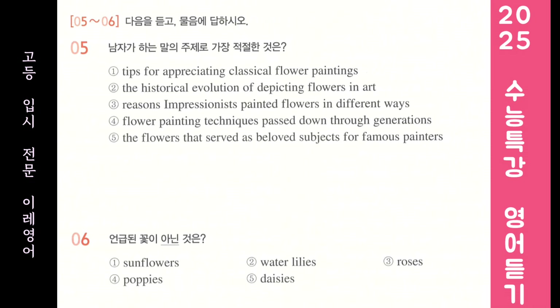Good afternoon, everyone. Welcome to our art lecture. Today, we'll talk about the fascinating flowers that great artists like to paint as subjects. Vincent van Gogh's sunflowers stand out as one of the most famous examples. His use of vivid colors and bold brushstrokes in these paintings is truly striking and unforgettable.